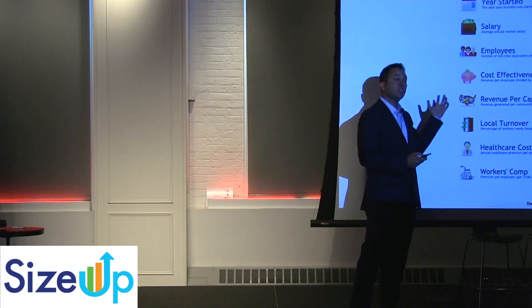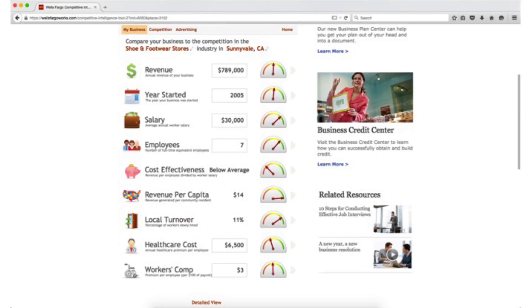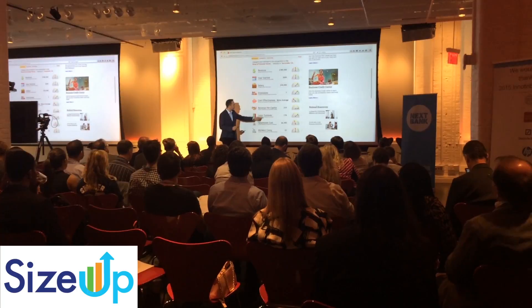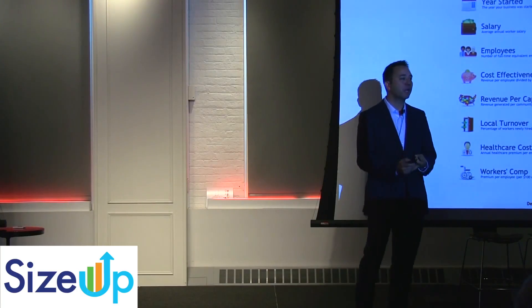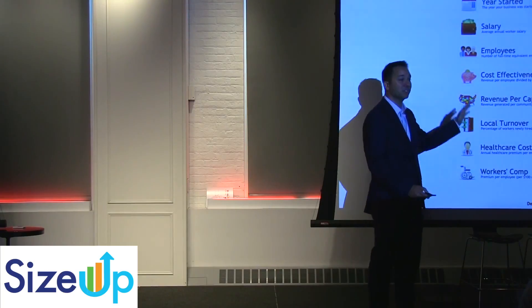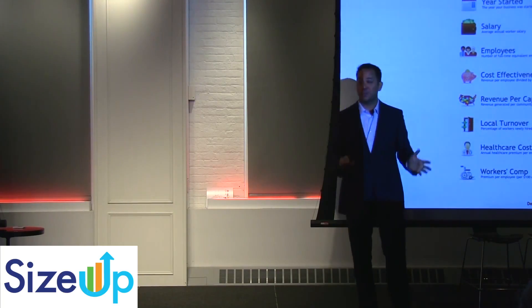After just a few minutes, you get a business dashboard showing the health of your company. You can understand the key performance indicators — this is my information. And you don't have to have an MBA or be a quantitative analyst to understand the gauges. Red is bad, green is good. It's designed for small businesses.